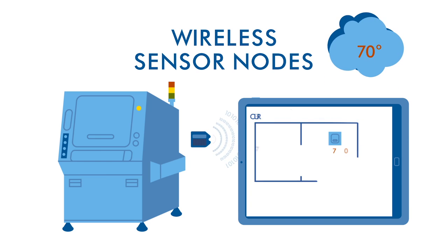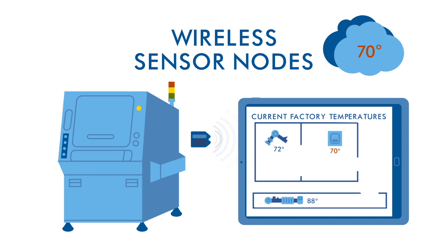Wireless sensor nodes are projected to be the fastest-growing portion of the IoT device market in the next five years.